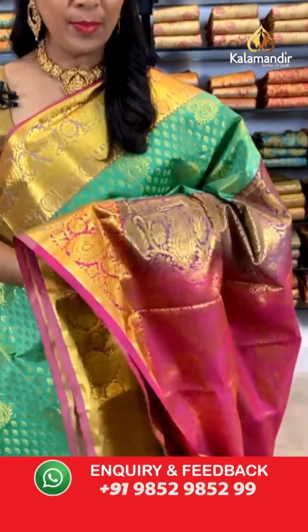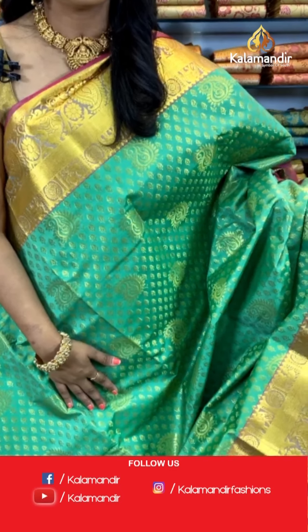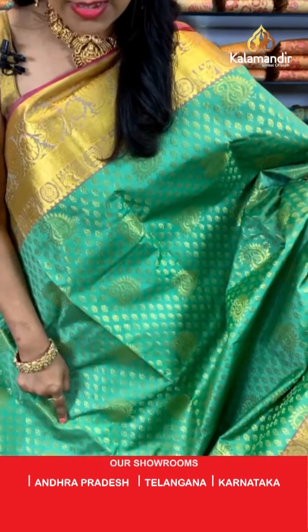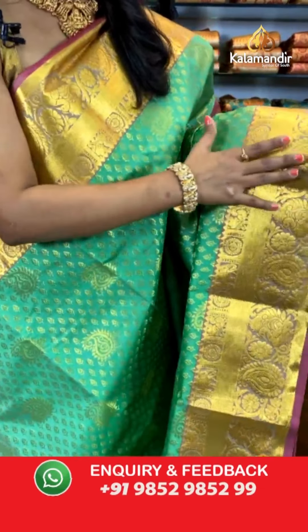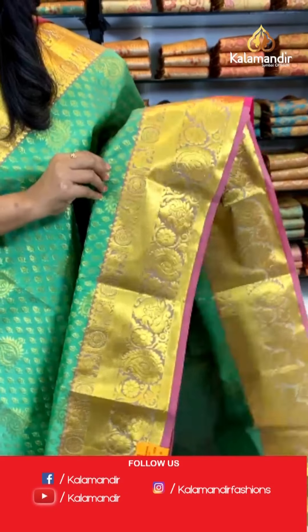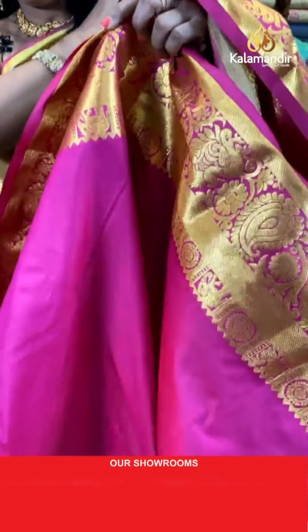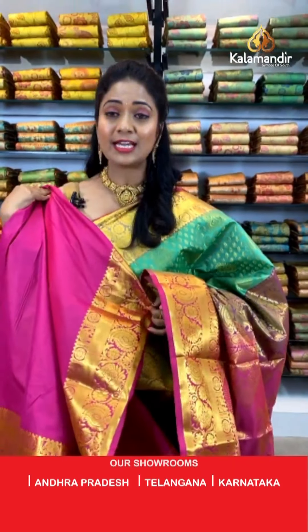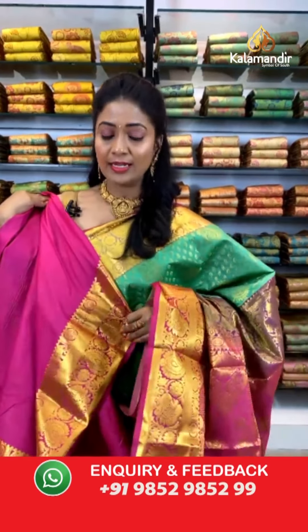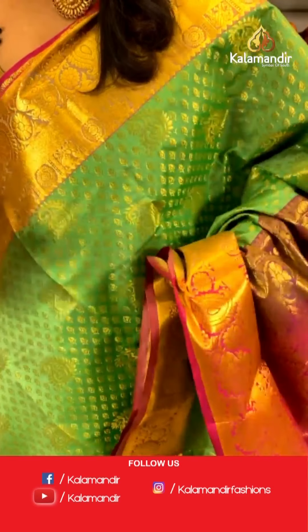A lovely sea green color with pink color combination — for the border we have onion pink, and for the pallu it is deep pink. All over the body we have floral butis and paisley butis. The border is a contrast medium border with temples, elephants, florals, and zaal, with brocade — a very classic design. The pallu is contrast with very huge peacock motifs. The blouse is a contrast plain blouse with zari border — lovely sea green and deep pink combination. Saree code: BU477, price ₹1800 only.